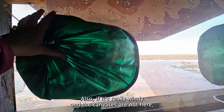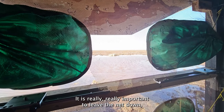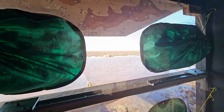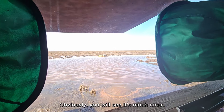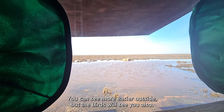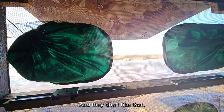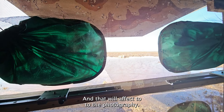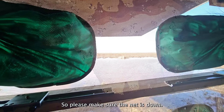We have a net here. It is really, really important to leave the net down, especially in the evening when you have backlit conditions. Some clients lift the net up — obviously you can see more easily outside, but the birds will also see you and they don't like that. It will affect your photography as the birds will move further away. So please make sure the net stays down.